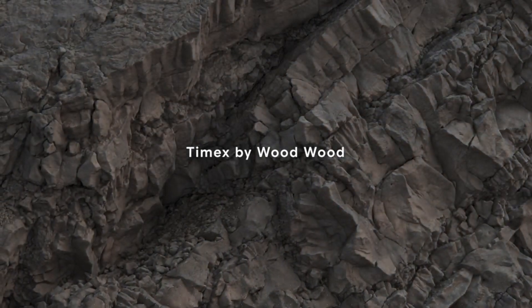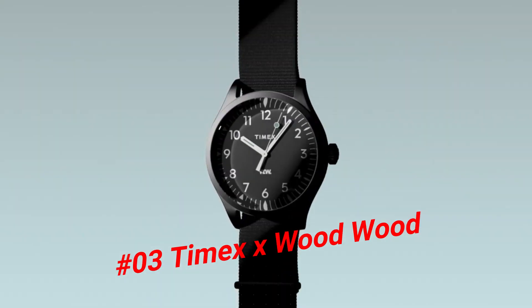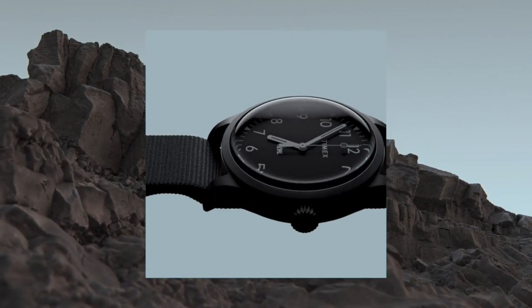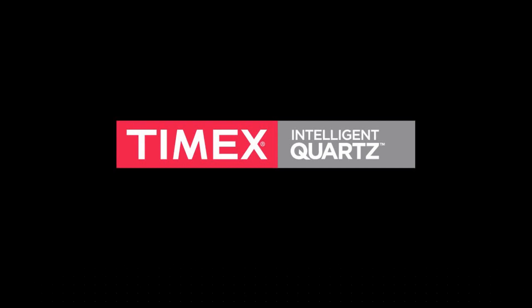Number 3: Timex X Wood Wood 38. 38mm Mineral Glass Face, Steel Case, Quartz Movement, Indiglo Nightlight, Water Resistant to 50m.